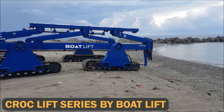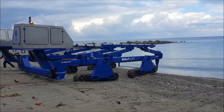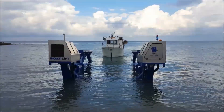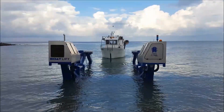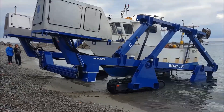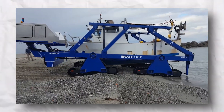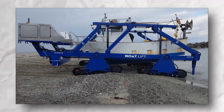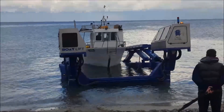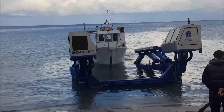Croc Lift Series by Boatlift. For those who need an amphibious powerhouse, the Croc Lift Series from Boatlift is a game-changer. Designed specifically for handling boats, it offers bespoke solutions tailored to the specific needs of marinas and boatyards. The vehicle's hydraulic lifting points and patented lateral supports ensure that boats can be easily and safely moved without risking damage to their hulls, making moving and organizing boats safer and more efficient.